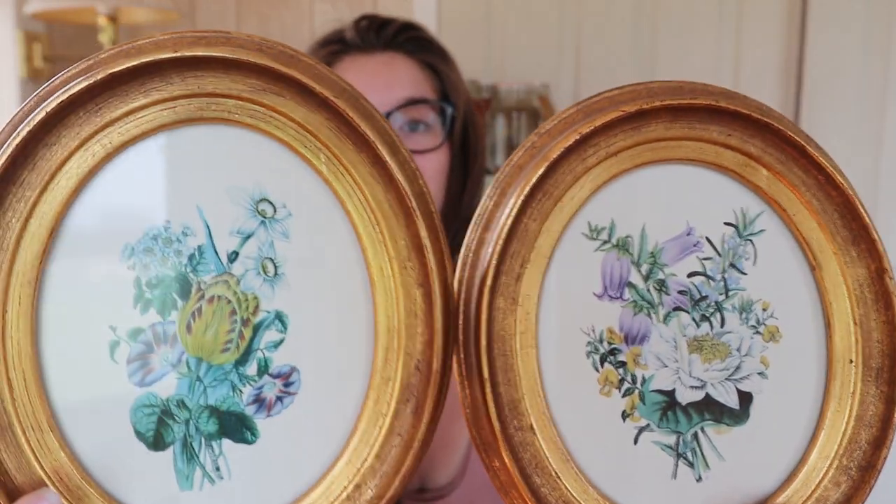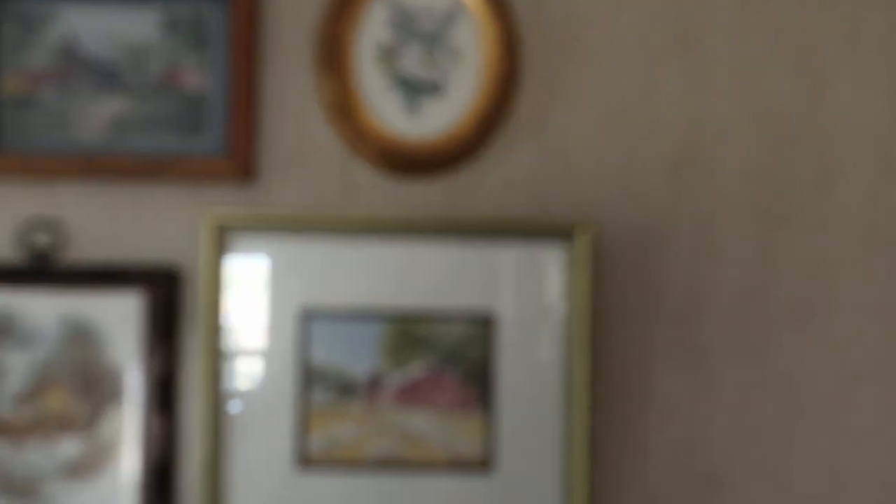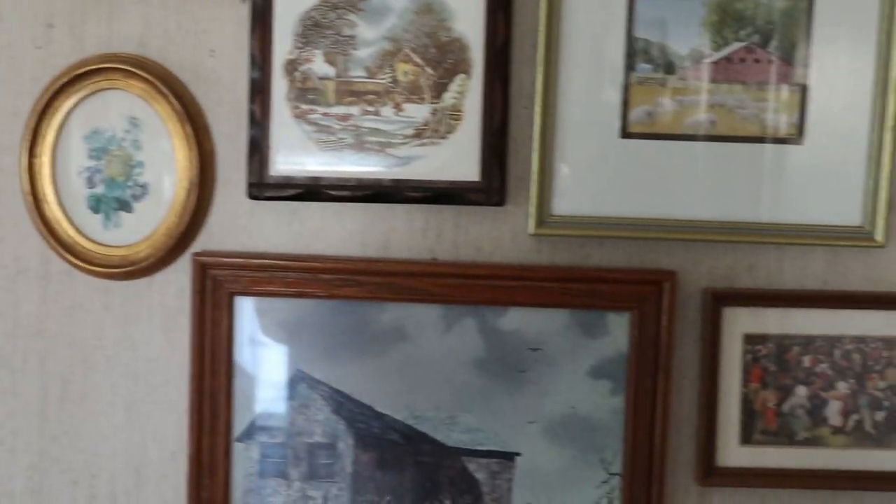Next we have these little oval floral prints. I think I got these off of an Etsy thrift shop. The frames are kind of plasticky and cheap but they look like cool old antique-type frames — you can't really tell until you touch them. I always find that oval floral antique-type little prints just bring a gallery wall together. They can get put anywhere, so they're definitely something I look for a lot when I go thrifting. These actually go on the same gallery wall as the sheep picture in the living room.